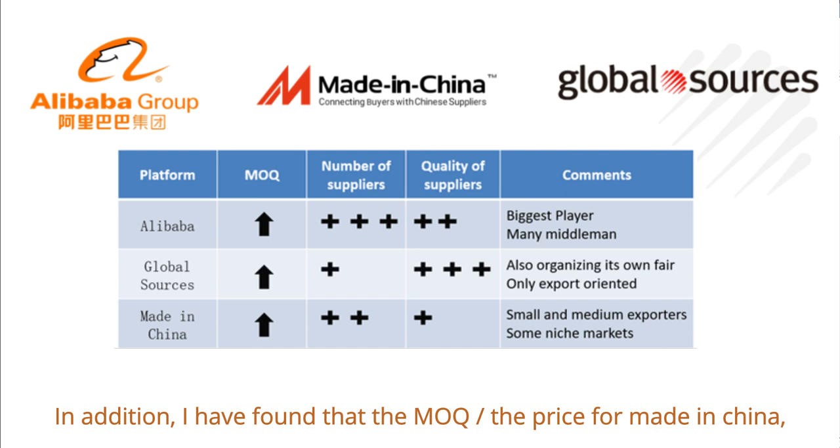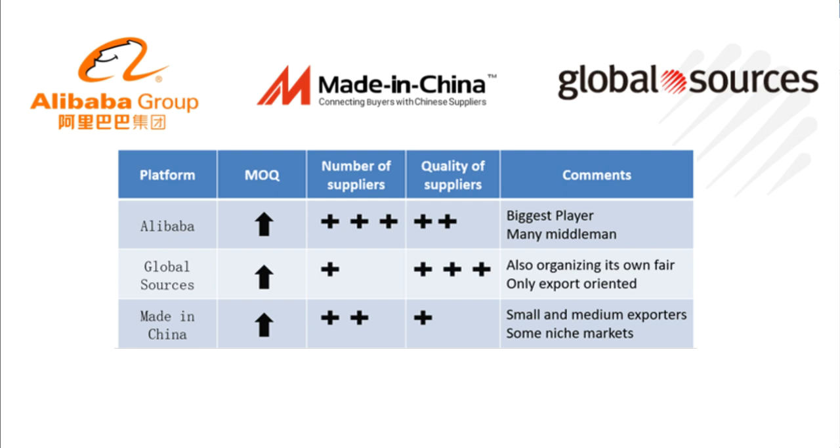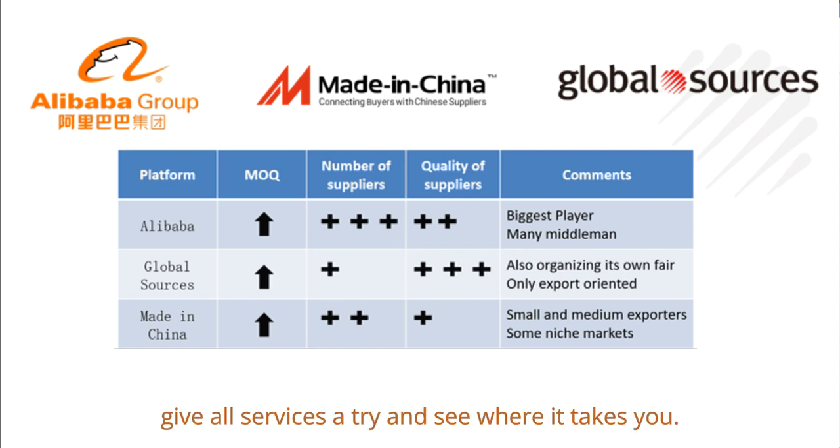In addition, I have found that the MOQs and prices for Made in China and Global Sources vendors tend to be much higher than Alibaba as well. But bottom line, your mileage will vary depending on what you want to sell. Give all services a try and see where it takes you.